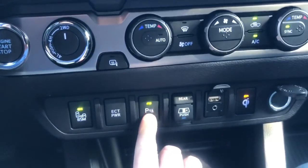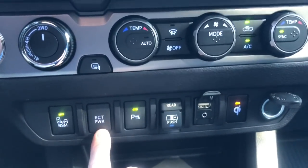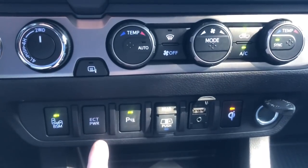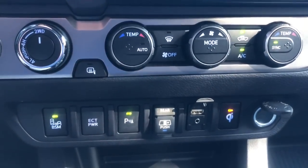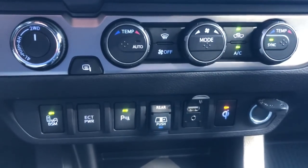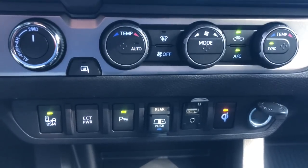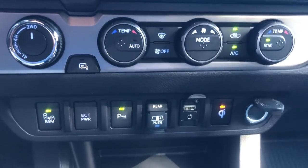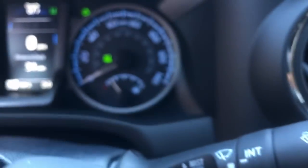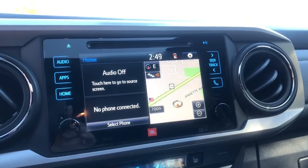Parking sonar on and off. Blind spot monitor on and off. This button here is an interesting one — electronically controlled transmission power. What it does is adjust the shift points so you can reach higher RPMs in certain situations, giving you a burst of power. Like if you're towing, climbing a steep hill, merging onto a highway, or passing somebody on a two-way highway. When you push it, the ECT power button comes on.